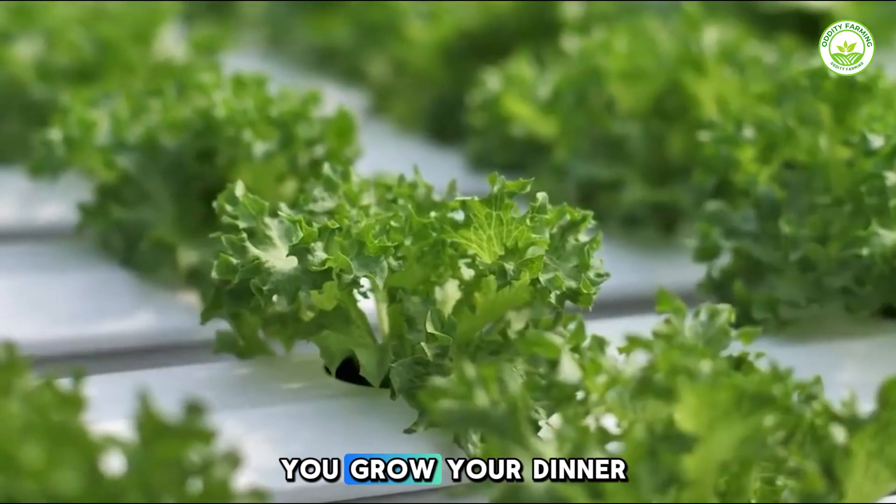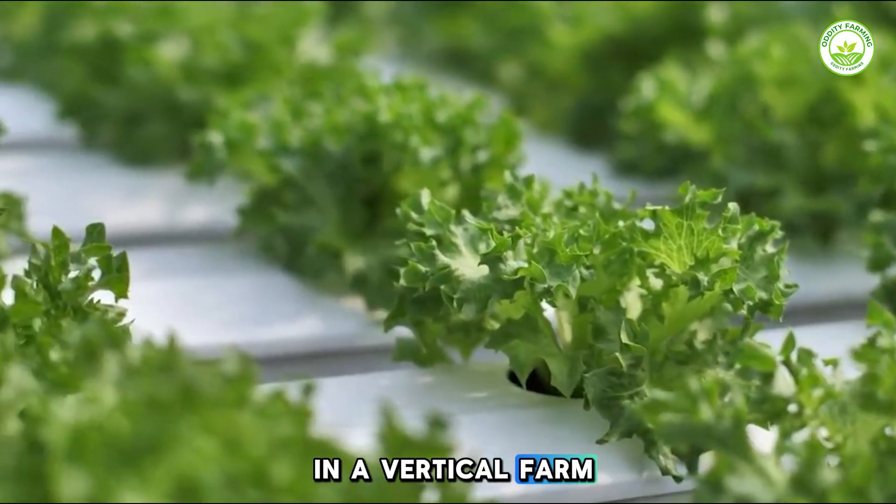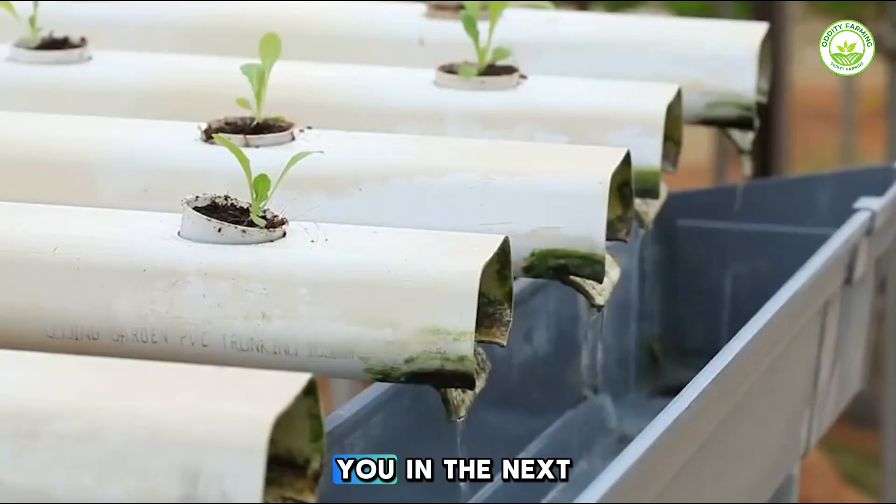Drop a comment — would you grow your dinner in a vertical farm? Thanks for watching, see you in the next one.